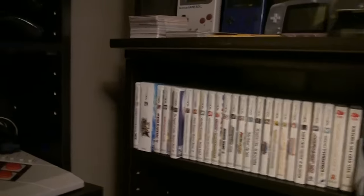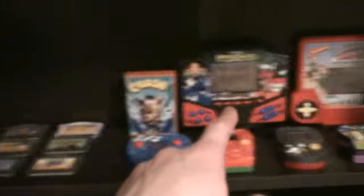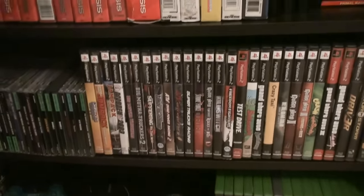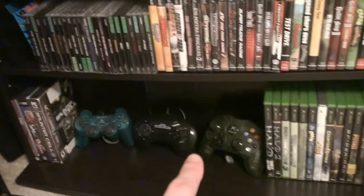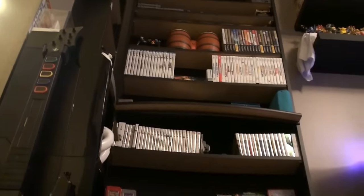Then we got the games. We got all my 3DS games and DS games. Then we got Game Boy games and the random — whatever you would call these games. Got Sega Genesis loose. PlayStation 2 and 1. Random PC stuff. Some more controllers down there. And then my Xbox games.